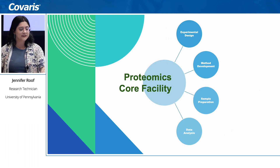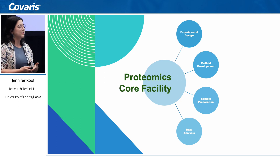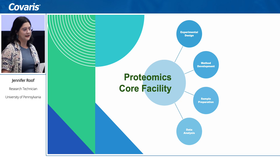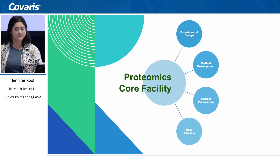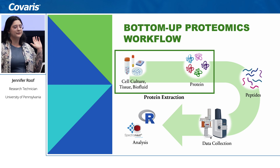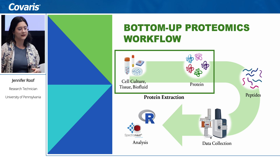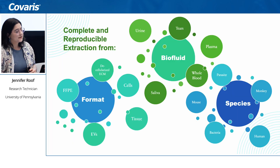As a core facility we aid researchers in various departments through CHOP and Penn, and we work with them through every step of the process — from experimental design to method development, sample prep, and data analysis. Because we work with such a variety of clients, we really run the gamut of sample types, and we need a robust way to extract those proteins. I'm going to be focusing on this first aspect of our workflow.